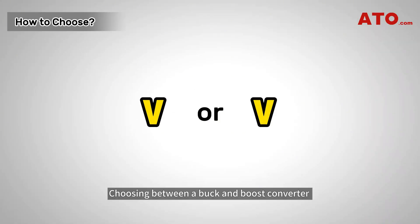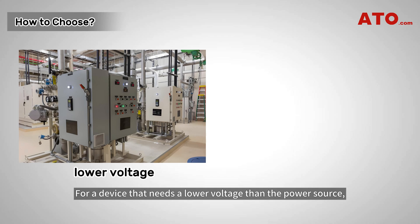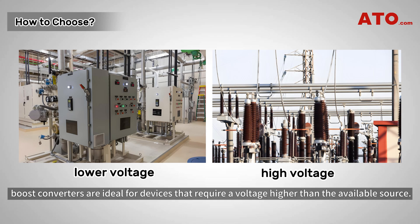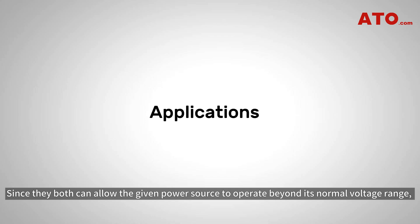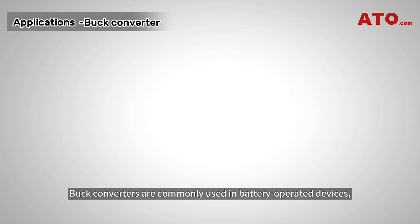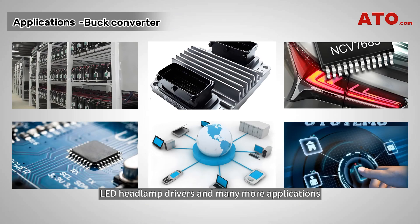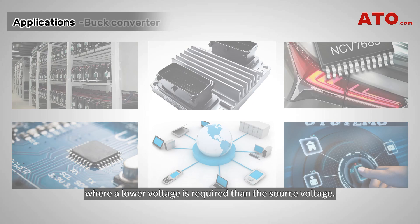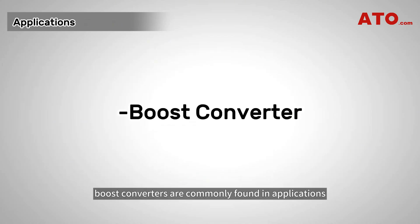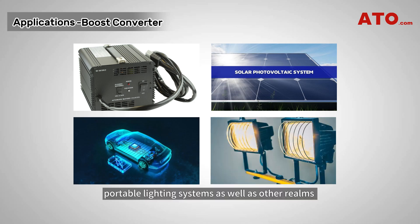Choosing between a buck and boost converter depends on whether the voltage needs to be increased or decreased. For a device that needs a lower voltage than the power source, a buck converter is appropriate. Boost converters are ideal for devices that require a voltage higher than the available source. Buck converters are commonly used in battery-operated devices, engine control modules, LED headlamp drivers, and other applications where a lower voltage is required. Boost converters are commonly found in battery chargers, photovoltaic systems, battery packs for electric automobiles, and portable lighting systems where a higher output voltage is needed.